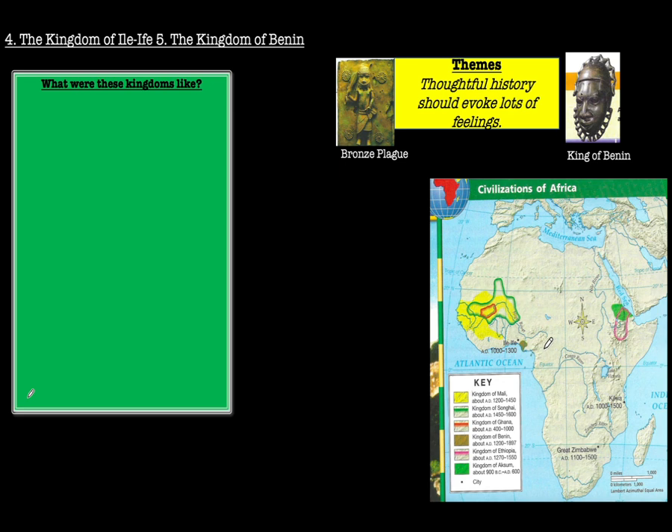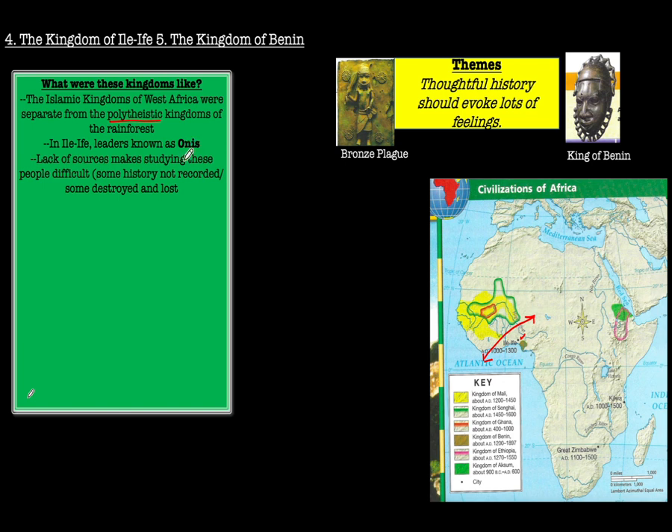There were also two other kingdoms in West Africa — the kingdoms of Ilaife and Benin — which did not come into contact with the Ghana-Mali-Songhai kingdoms. They were separate, and these kingdoms were separate from the polytheistic kingdoms of the rainforest as well. In Ilaife, the leaders were known as Onis. There is still a lack of records, which makes studying these kingdoms difficult and evokes curiosity — like, who was this king, or what is this illustration on this plaque doing?